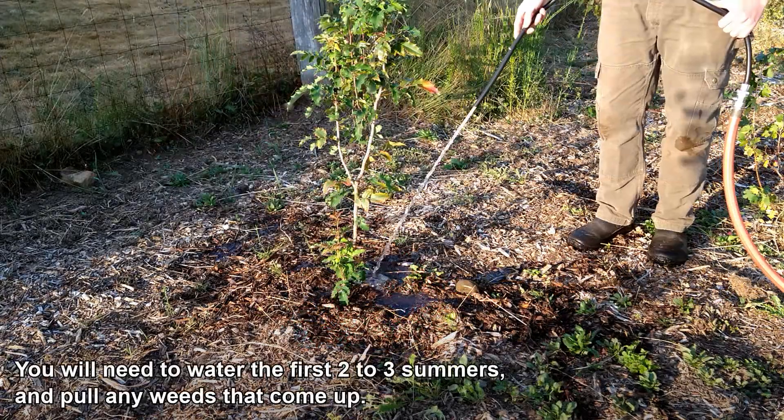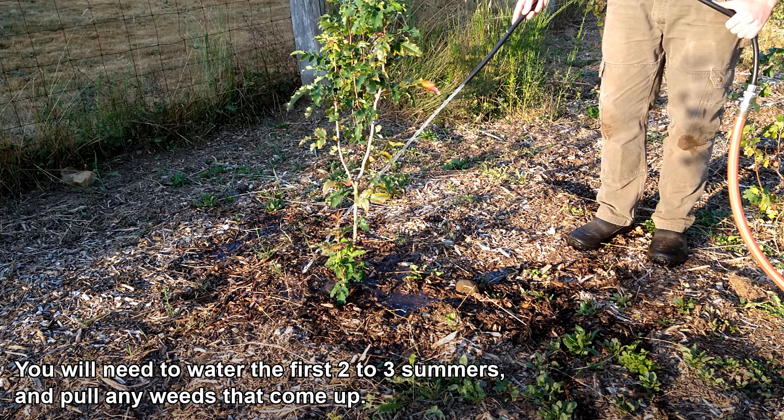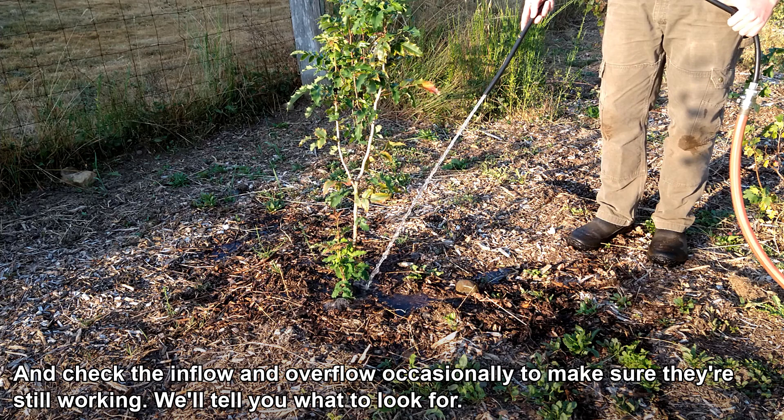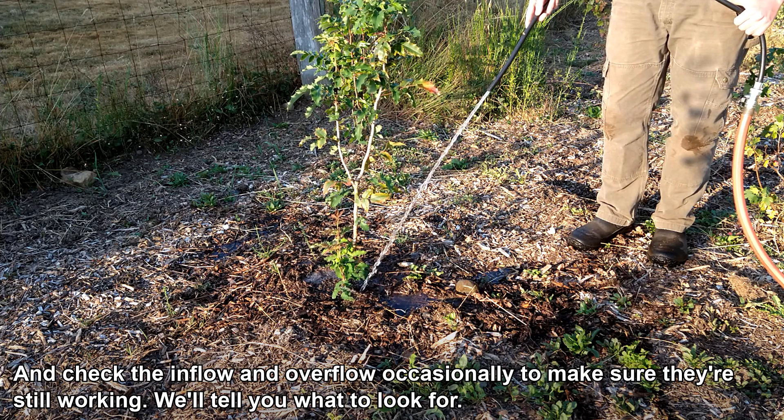You will need to water the first 2–3 summers and pull any weeds that come up. Check the inflow and overflow occasionally to make sure that they're still working — we'll tell you what to look for.